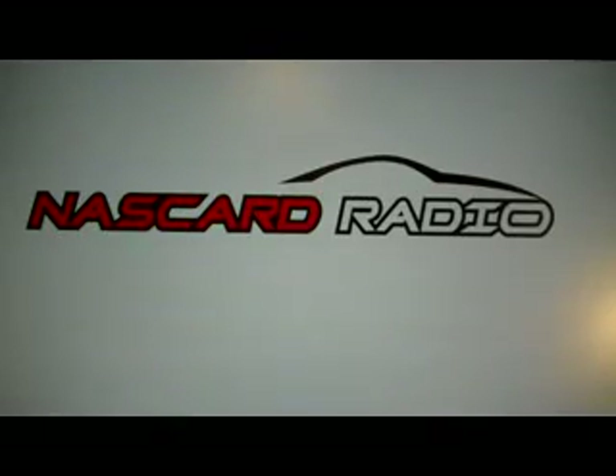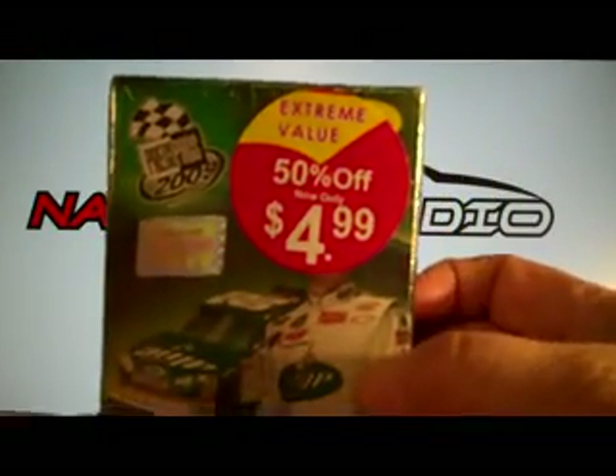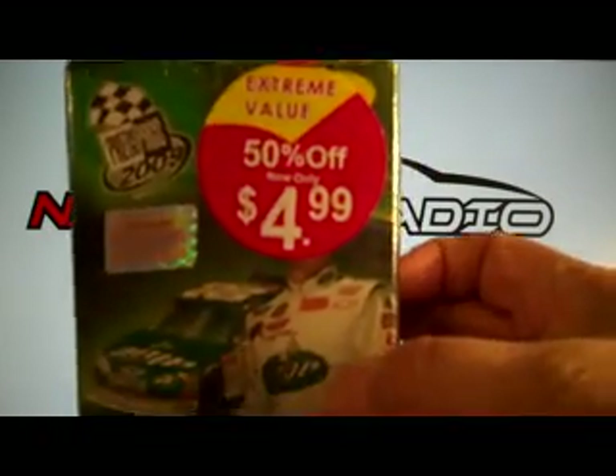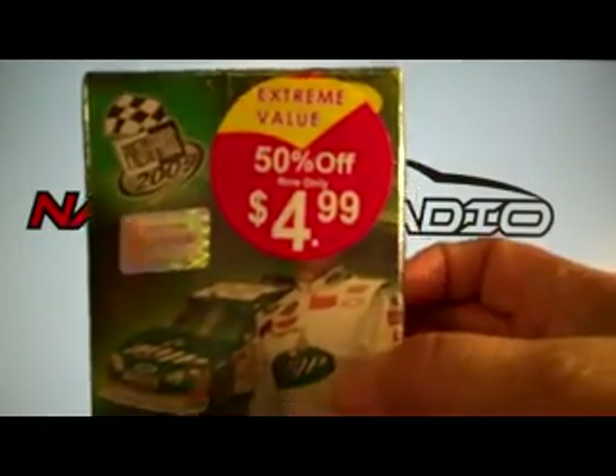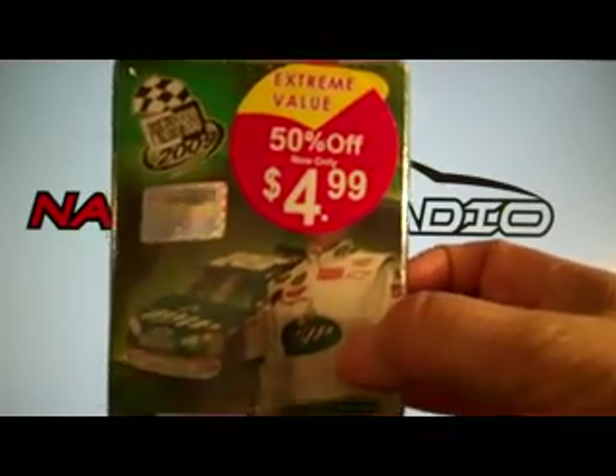Welcome to another edition of NASCAR Radio. Today we're opening a Blaster Box of 2009 Press Pass. As you can see, you've got a box from Target here, marked down. It's 2012, so I'm getting rid of some inventory here. At 50% off, I couldn't pass it up. It's got Target exclusives in it.